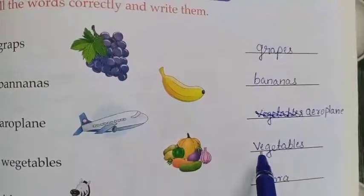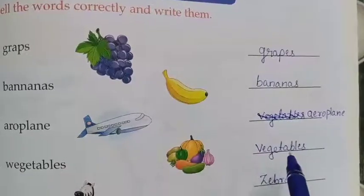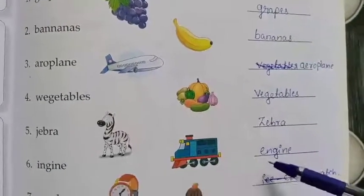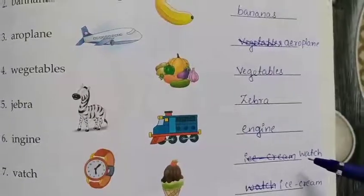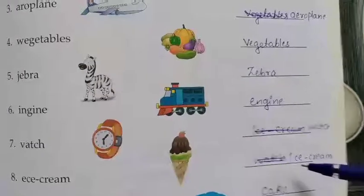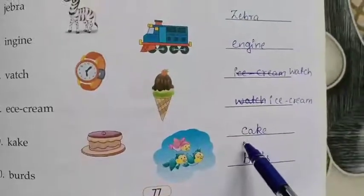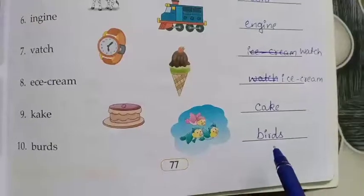The next one is vegetables: V-E-G-E-T-A-B-L-E-S. Next: zebra — Z-E-B-R-A. Next: engine — E-N-G-I-N-E. Next comes watch: W-A-T-C-H. The next one is ice cream: I-C-E-C-R-E-A-M. Next: cake — C-A-K-E. The last one is birds: B-I-R-D-S.